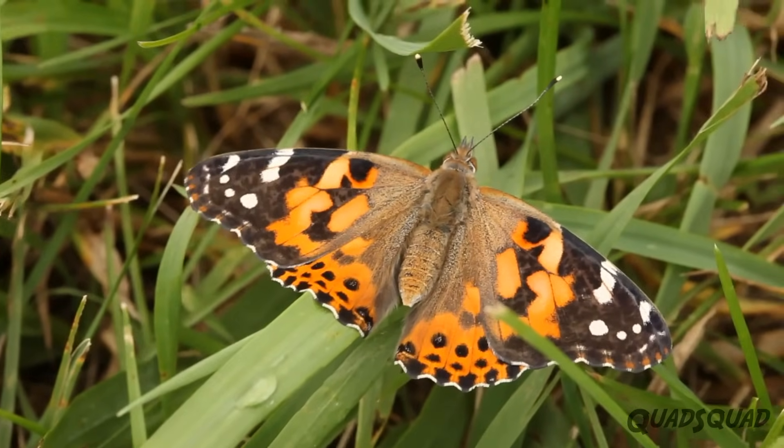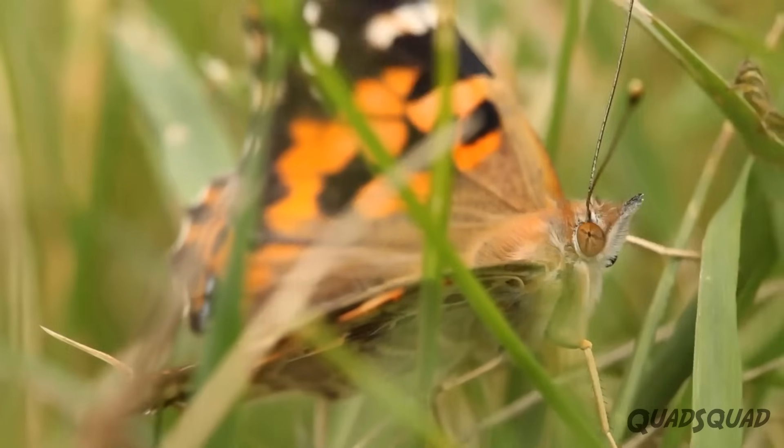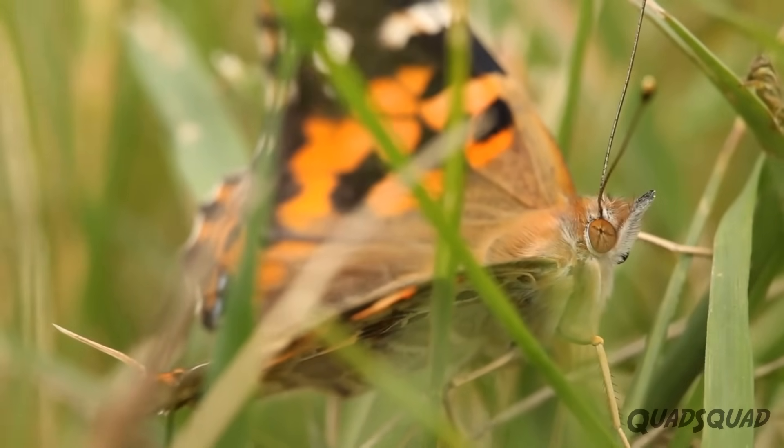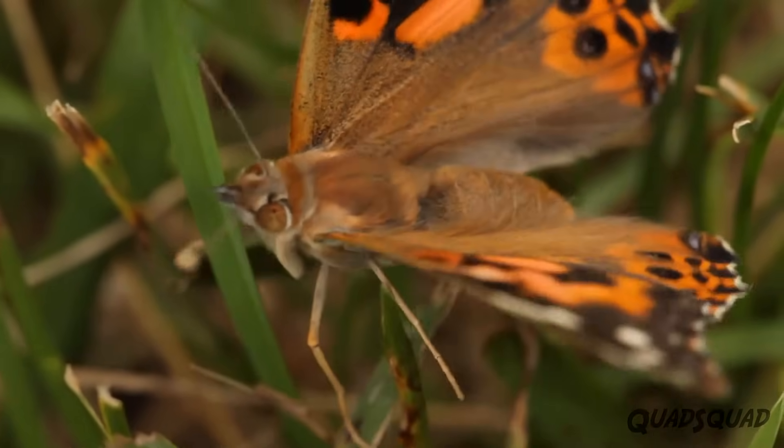In another week, the butterfly will lay eggs for the next group of larvae, and the caterpillar to butterfly life cycle will continue. That's how a caterpillar turns into a butterfly. Isn't it amazing?